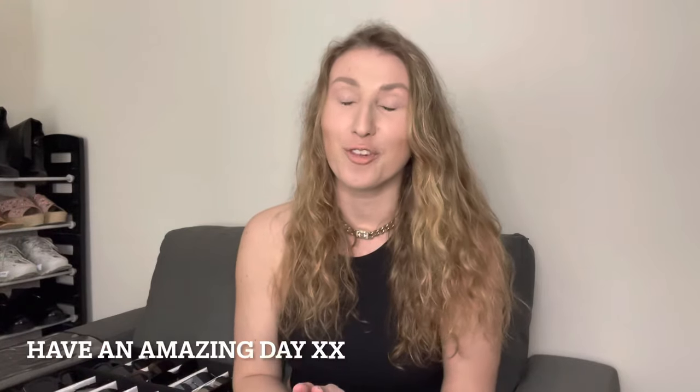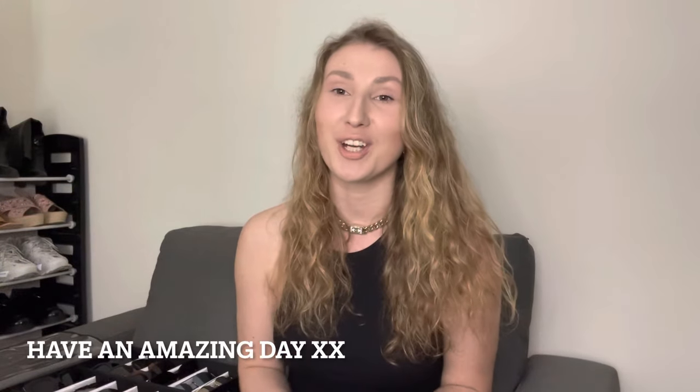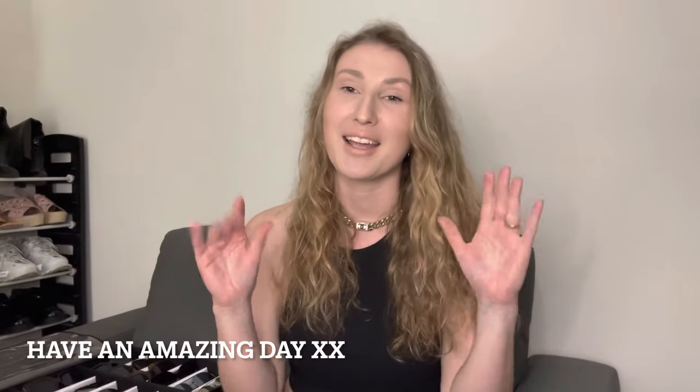Okay guys, so that's it for my video. I hope that you enjoyed it and found it useful. If you did, don't forget to subscribe to my channel because I do love talking about fashion. Let's stay in touch and I will see you in my next video. Bye guys, stay safe!